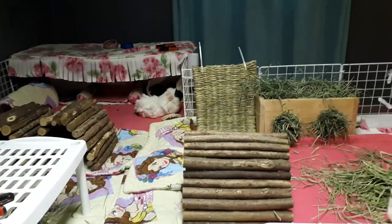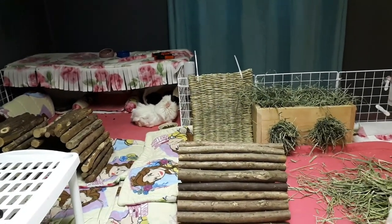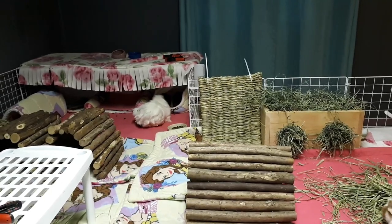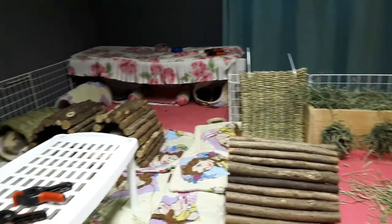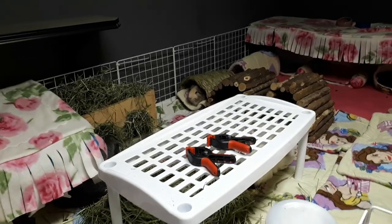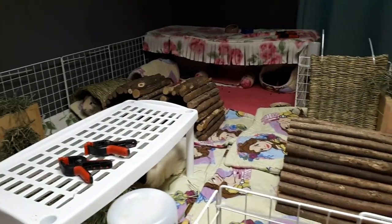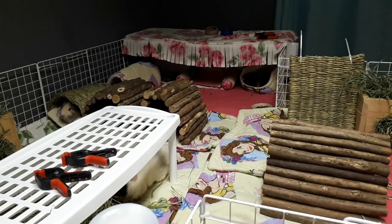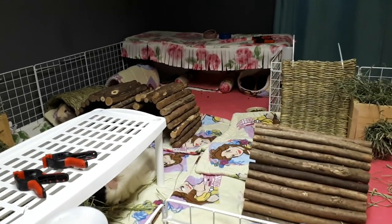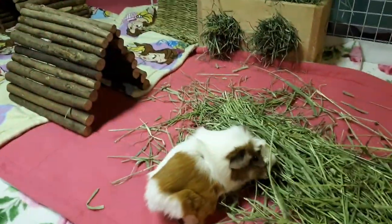Reese is very pudgy for her size and body type, so that's a good compromise — she still has endless hay, still gets her veggies, and the pellets we have are concentrated so they actually don't need more than a tablespoon or less per pig to get all the vitamin C and other minerals and vitamins they need for the day. Reese was eating probably enough for all the pigs. We need to keep an eye on her weight because it can cause health issues and was probably a contributing factor to her getting a UTI and urine scald, with too much fat in her abdomen.